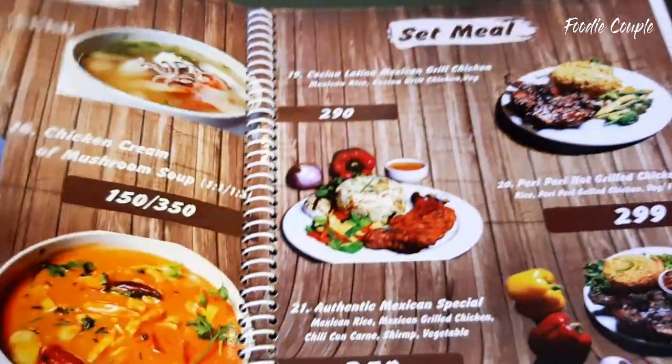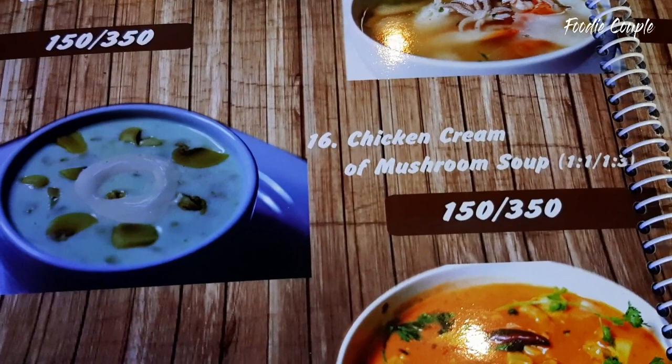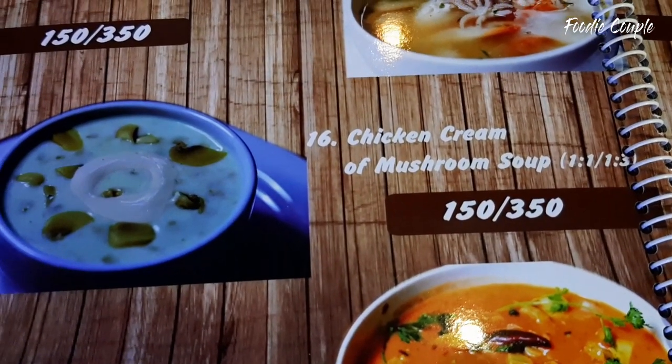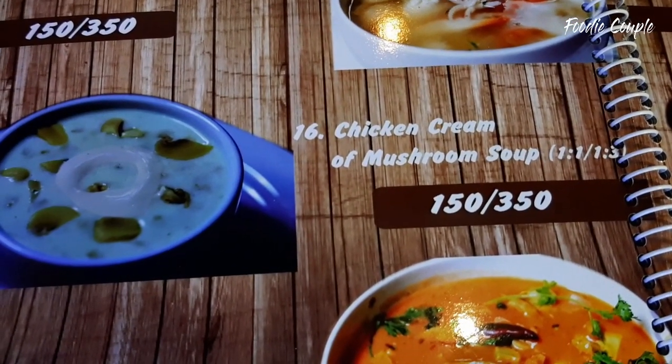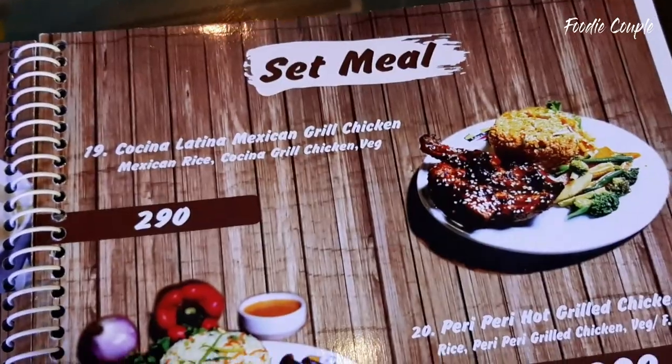We have ordered this for the restaurant. This is the chicken cream of mushroom soup. The chicken cream of mushroom soup comes in sizes, and the price is $1.50.